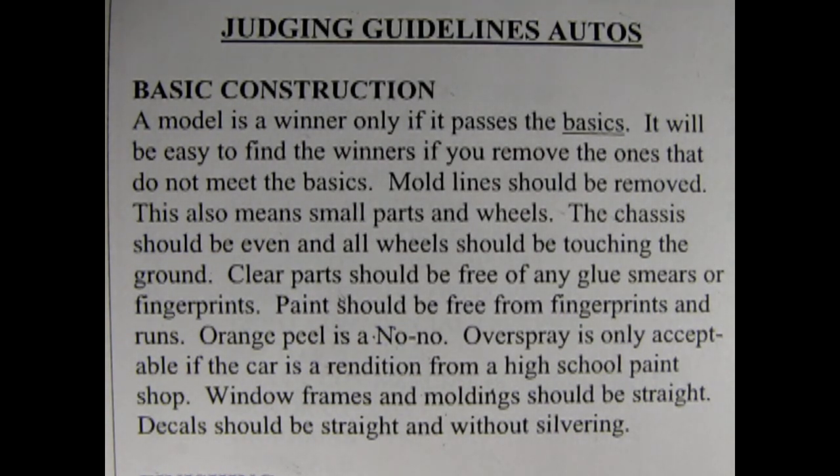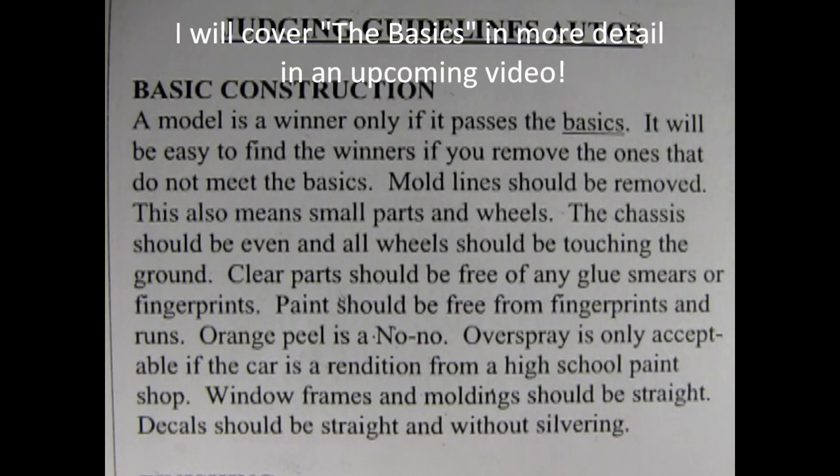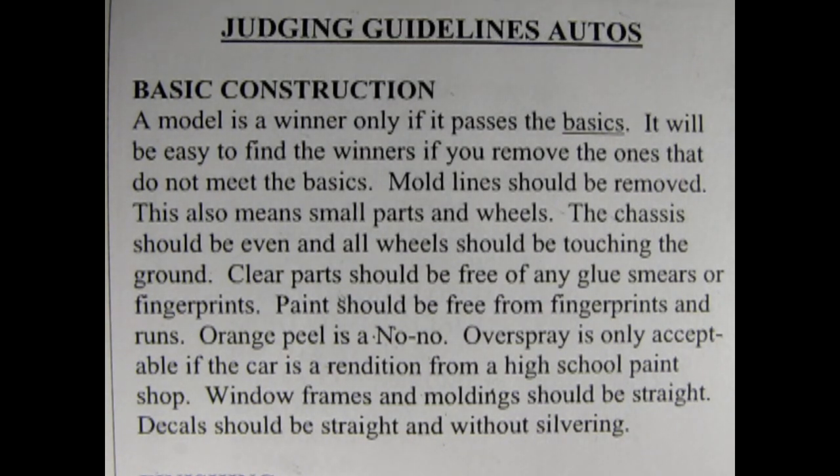Here's what the judges are looking for. Basic construction — a model is a winner only if it passes the basics. It will be easy to find the winners if you remove the ones that do not meet the basics. The basics are: mold lines should be removed — this also means small parts and wheels. The chassis should be even and all wheels should be touching the ground. Clear parts should be free of any glue smears or fingerprints. Paint should be free from fingerprints and runs. Orange peel is a no-no.